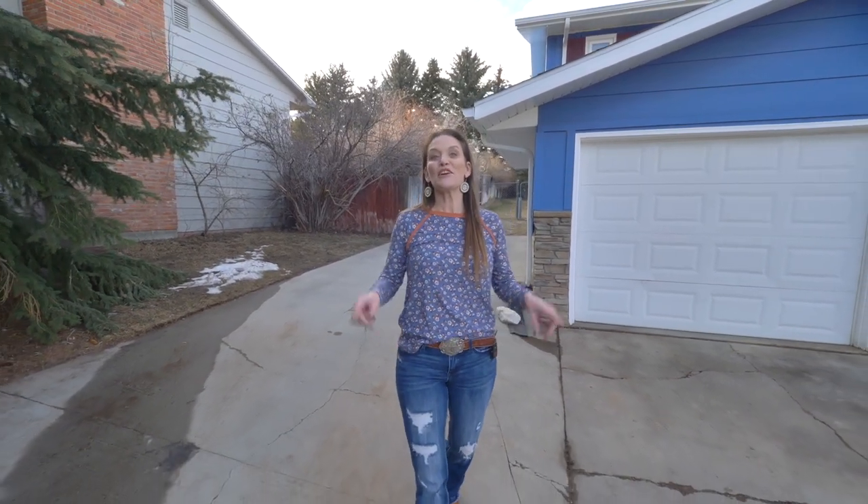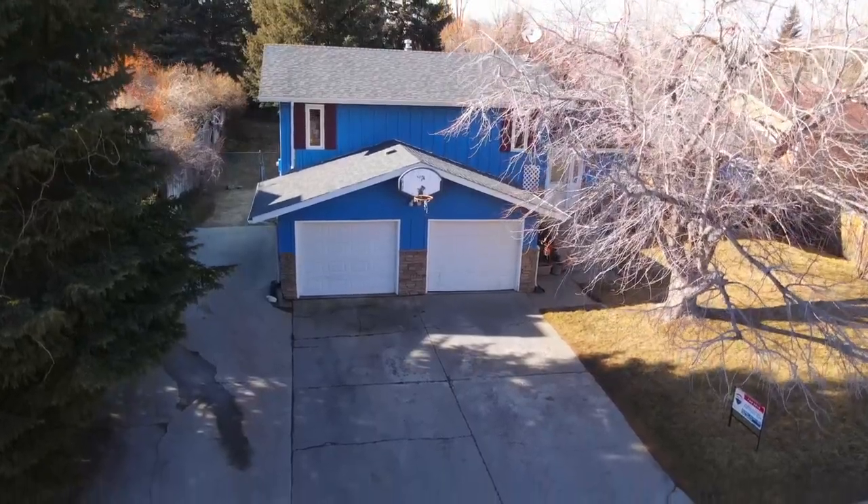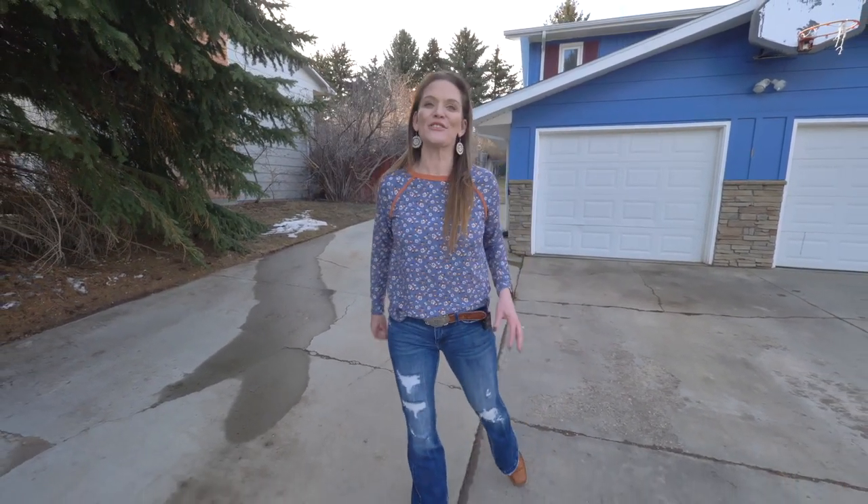A couple more things about this home: there is a newer roof and upgraded vinyl windows. And look at all this RV parking! This home will not last long, so call us if you would like to see it. Remember, we want you to love where you live — see you soon!